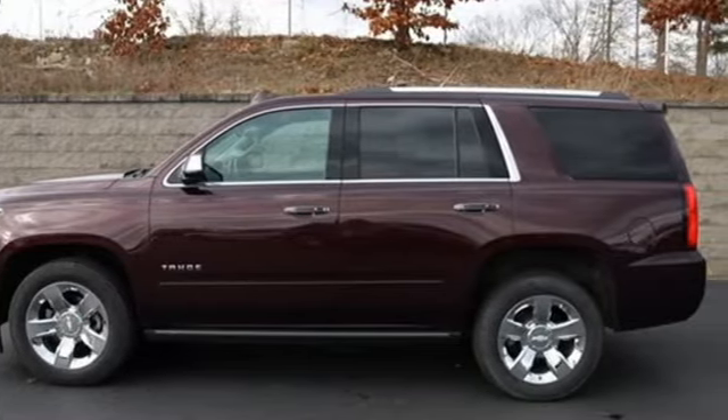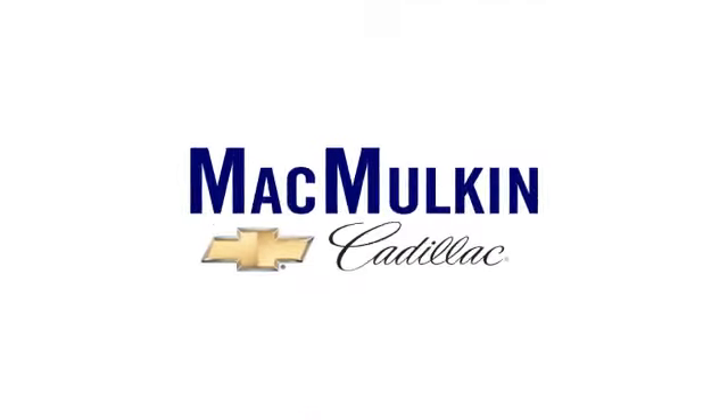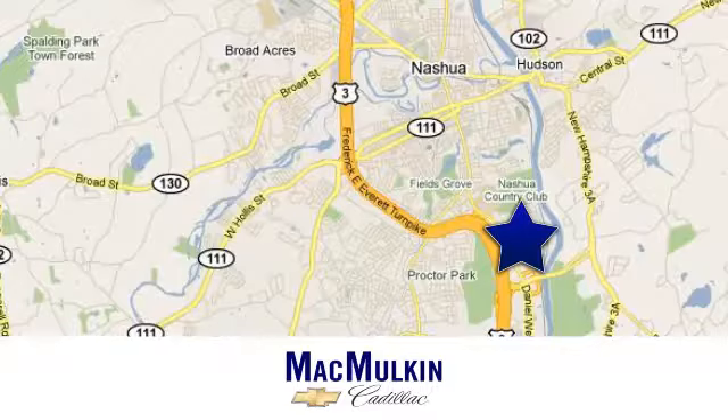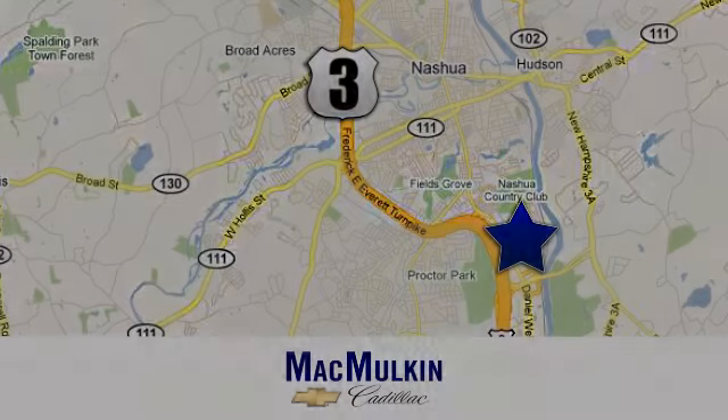The time is now. See it for yourself today. Have it your way for price, selection, and service at McMulkin Chevrolet Cadillac. We're conveniently located at 3 Marmon Drive in Nashua, New Hampshire.